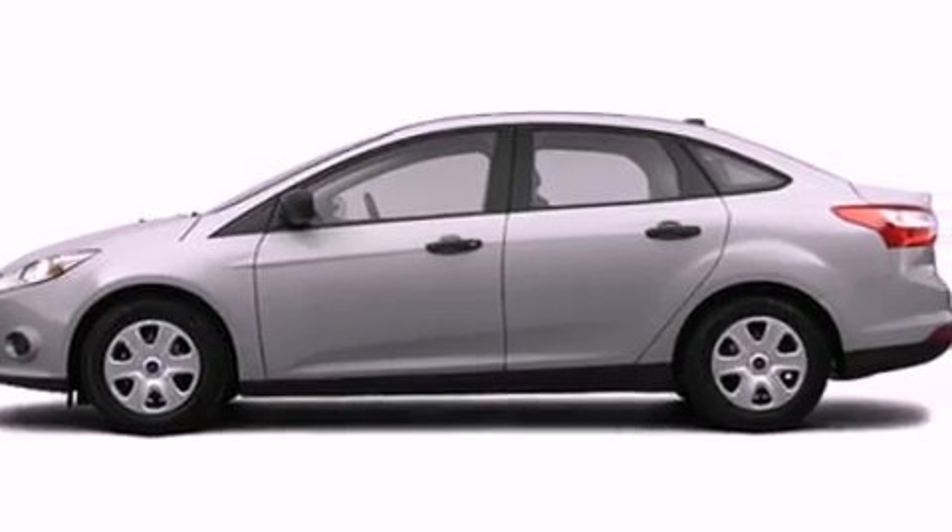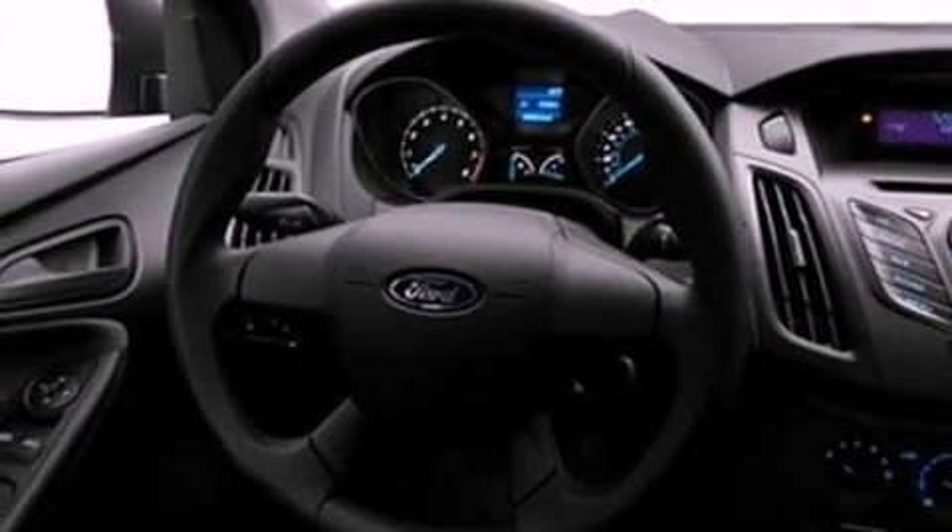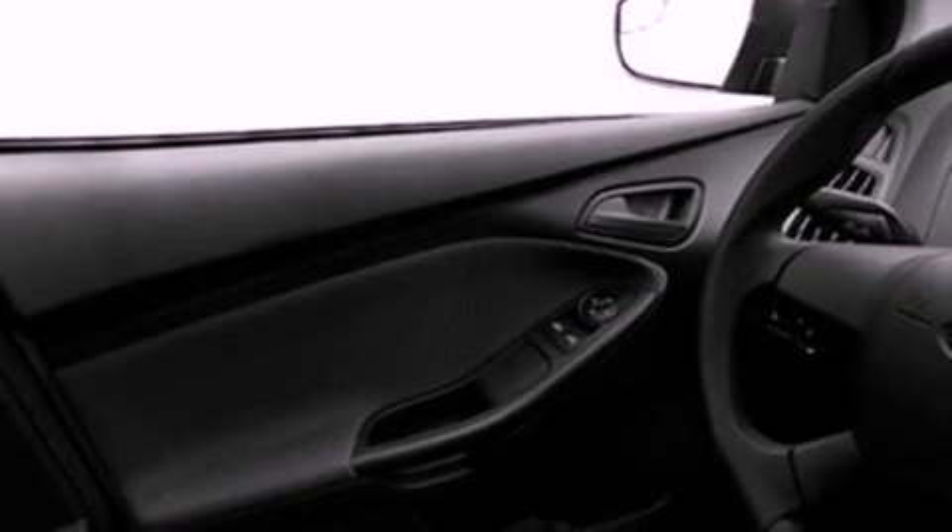Features include a low-tire pressure indicator, traction control and stability control systems, full-power accessories, a CD player, and four-wheel independent suspension.